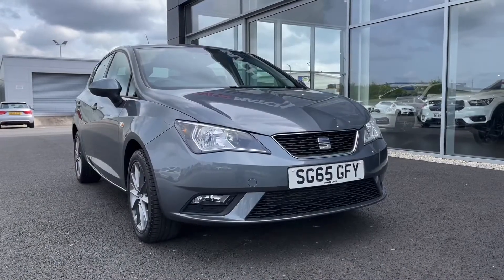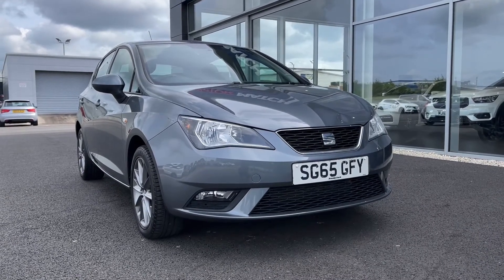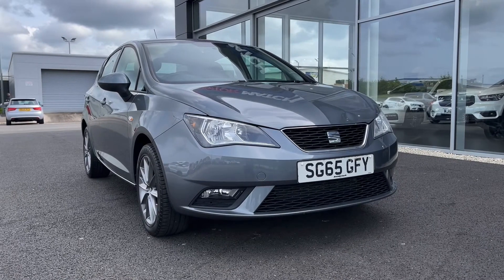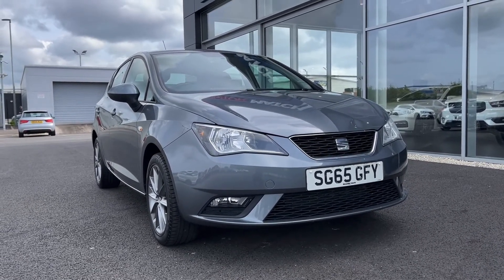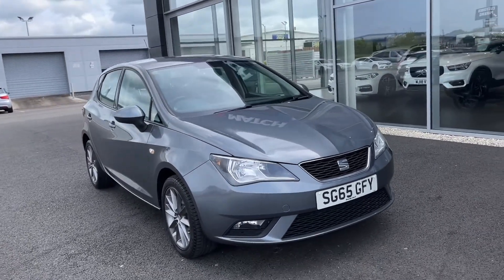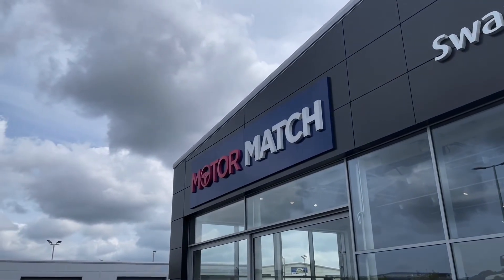So that concludes our video tour around this 2015 Seat Ibiza iTech. Remember this is a Motormatch approved used vehicle so it does come with a 30 day or 1,000 miles warranty. Three years RAC warranty is also available as well as flexible finance packages. Please note that all our cars are subject to a £150 admin fee to cover provenance checks. For a personal finance quote or to book a test drive, feel free to give us a call on 01244 311 404. Thank you very much for watching and I hope to see you soon here at Motormatch Chester.